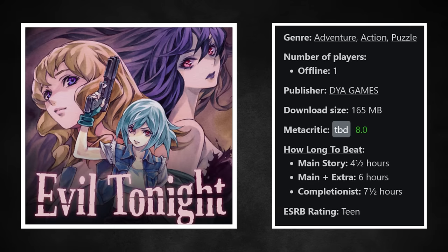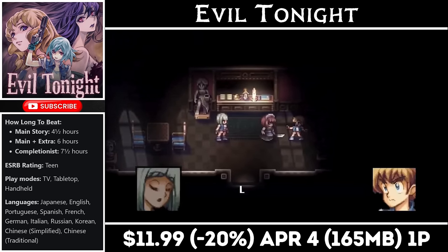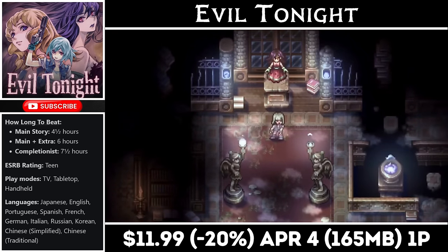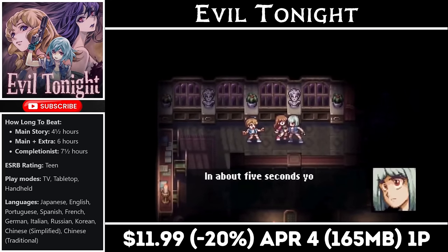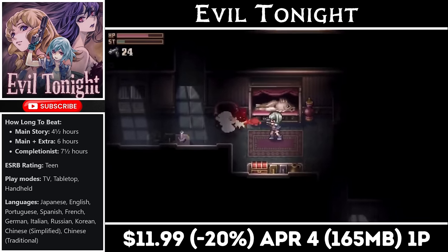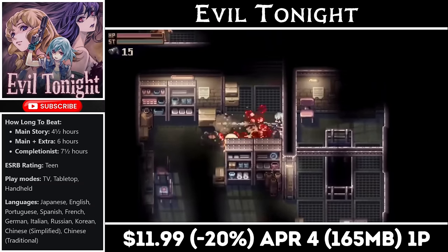Evil Tonight is a retro-themed survival horror game from DYA Games. They always do a great job on the Switch and this game is no exception. It plays a lot like classic Resident Evil games with puzzles and inventory management, and ammo is limited so you'll have to use it wisely. There's no map and the game doesn't hold your hand, so if you've played similar games before you'll likely get through faster than someone brand new to the genre. It offers between 5-8 hours of gameplay and has a download under 200MB. Right now it's on sale at an all-time low, marked down to just $11.99, with the deal ending on the 4th of next month.